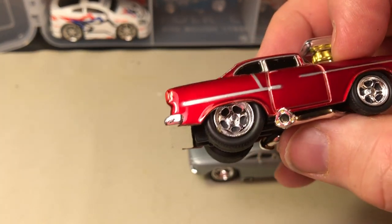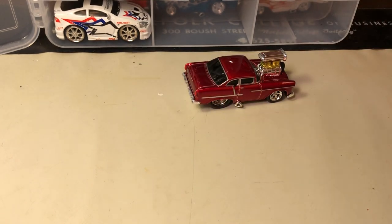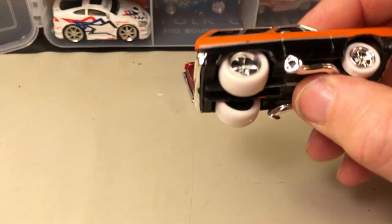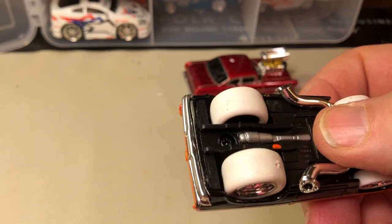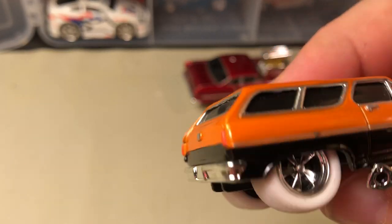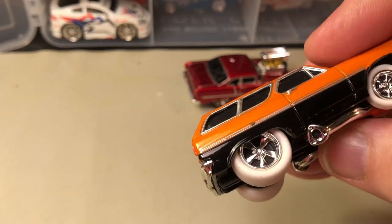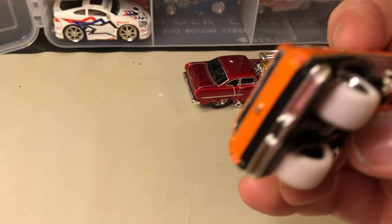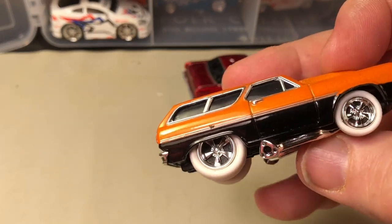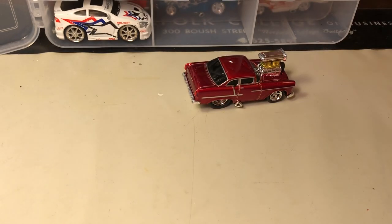Here is the '55 Chevy — this must have been a chase piece and I really just kind of ignored the white wheels. But anyway, I took it out of the package — if it is a chase piece, you can enjoy it better when it's out of the package.